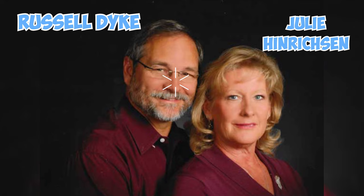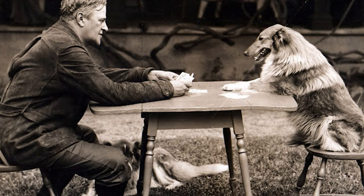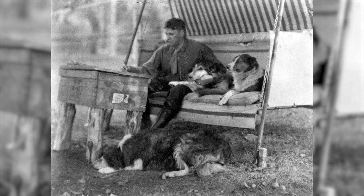Lad, the beloved hero of Albert Payson Terhune's novels from the early 20th century, was a Rough Collie who lived at Sunnybank. These heartwarming stories revolved around Lad's adventures and his special bond with humans, making him an enduring and cherished character in literature.